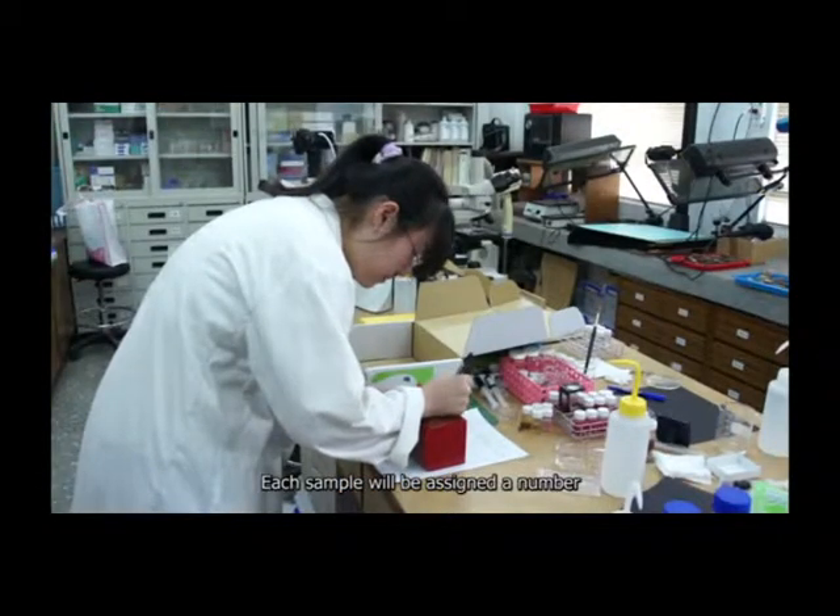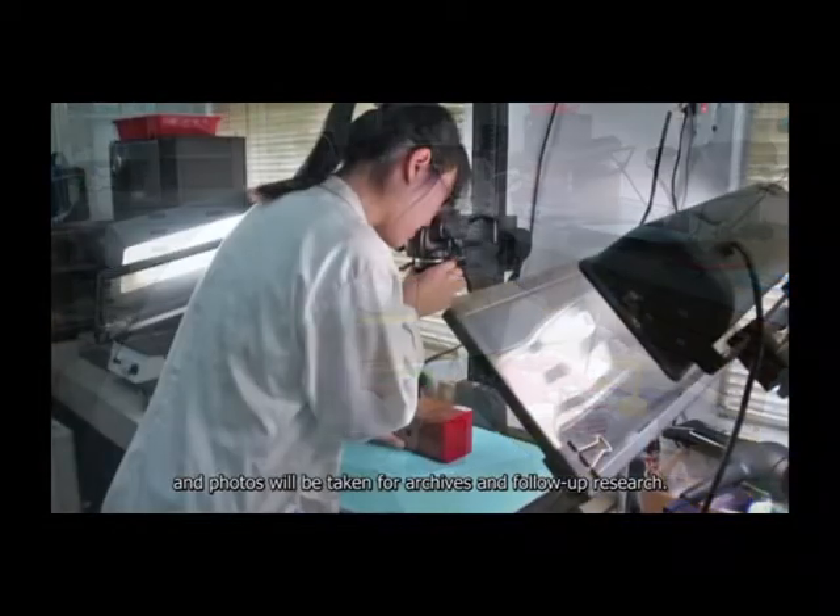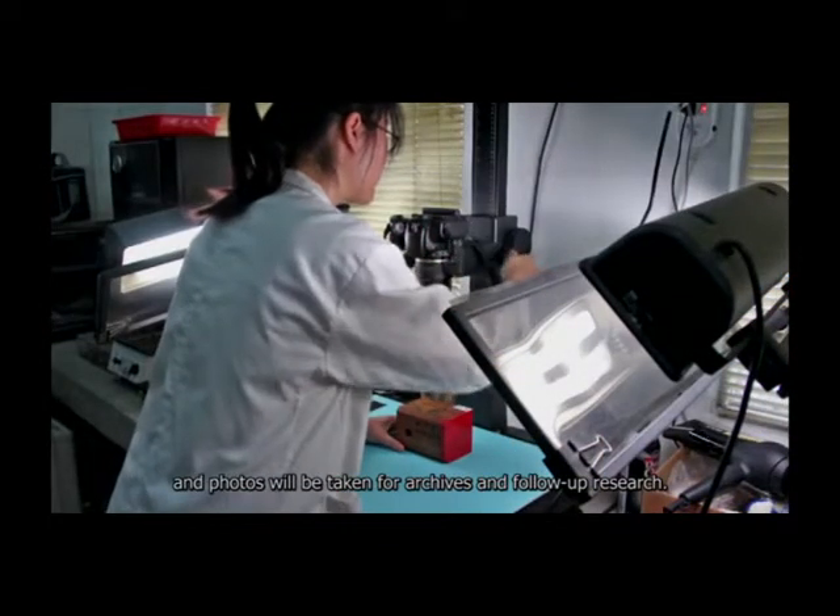The trimmed sample should then be shipped to TFRI along with the application form. Each sample will be assigned a number and photos will be taken for archives and follow-up research.